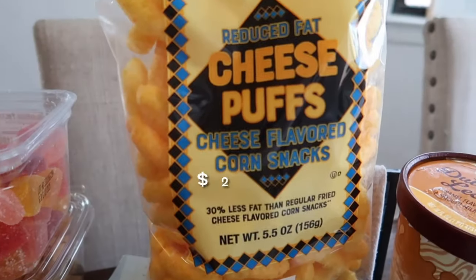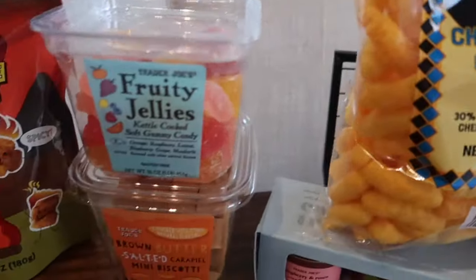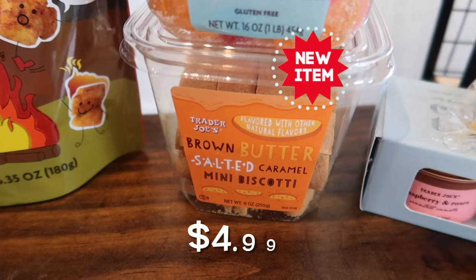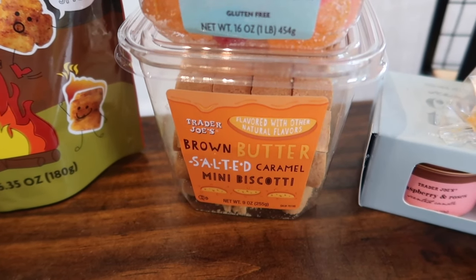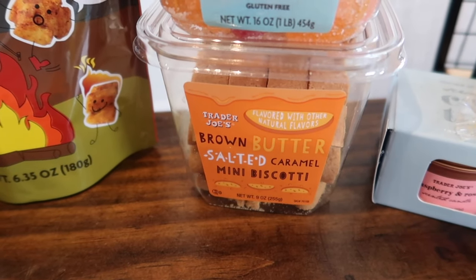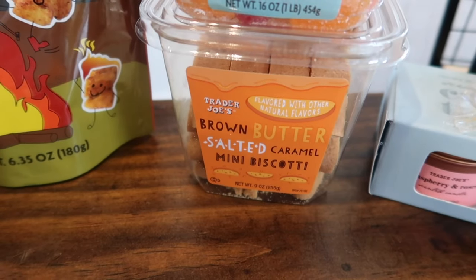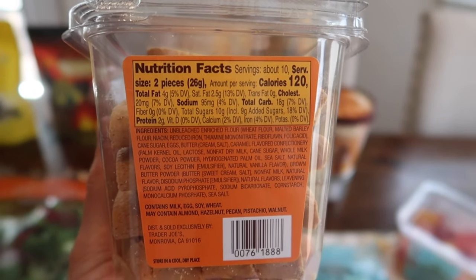The kids' snack this week — I got them the cheese puffs. Now this next new item was in the new item section so I'm going to throw it in the taste test video, but let me know — have you guys seen this item before? We have got the brown butter salted caramel mini biscotti. We are definitely going to try this one in the taste test video.